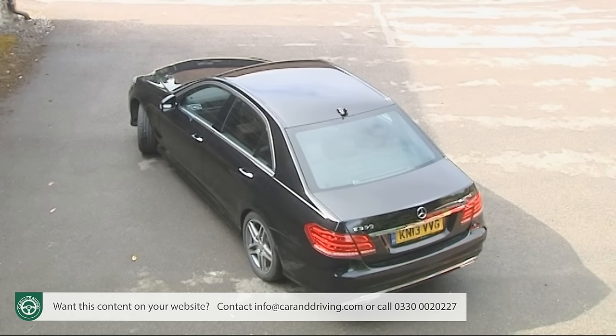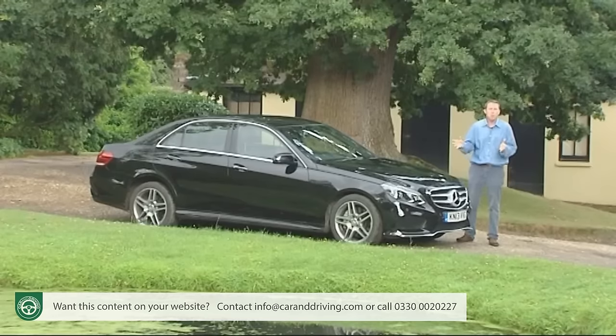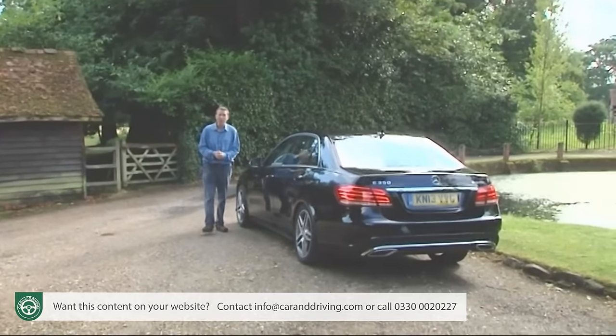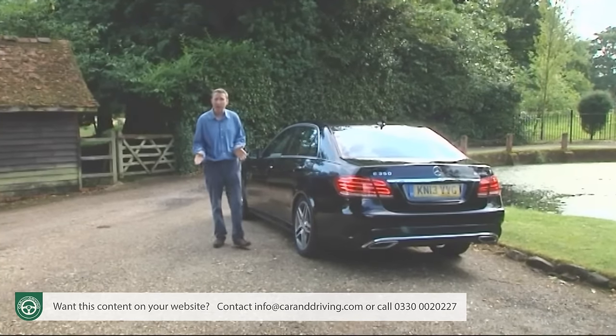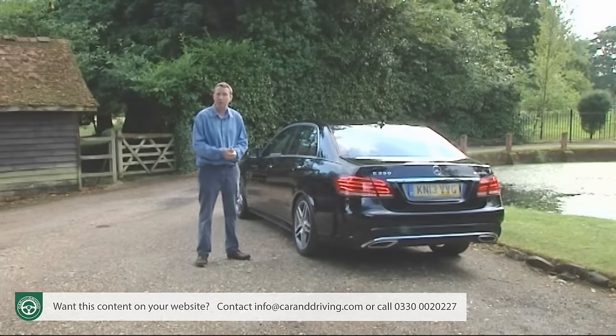Innovation that continues in this much improved W212 series version, the most comprehensively revised Mercedes-Benz ever. And it needs to be. Much after all has happened in the executive saloon sector since this Mark VIII E-Class was first introduced back in 2009, with all new versions of both its main competitors.